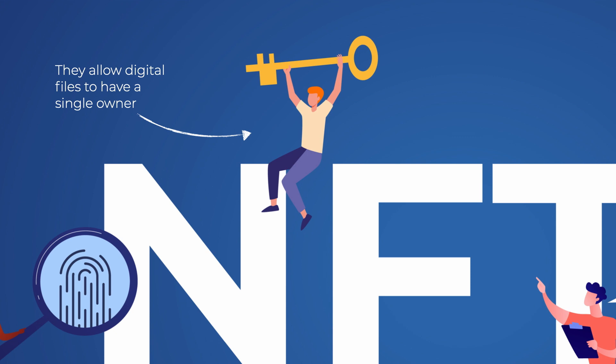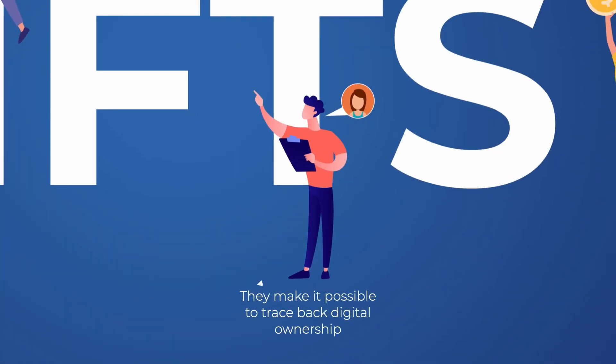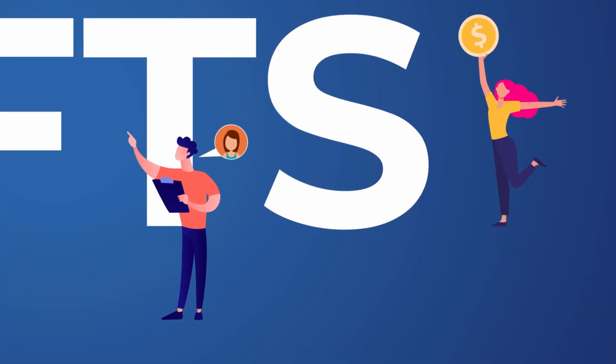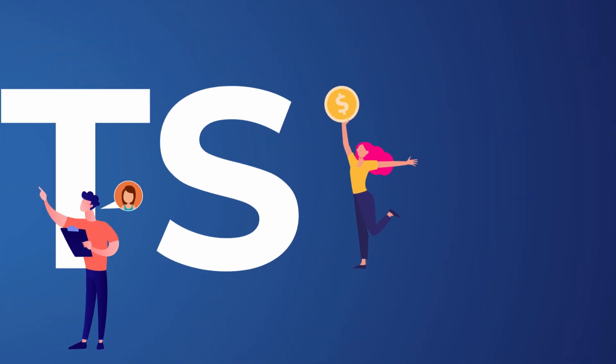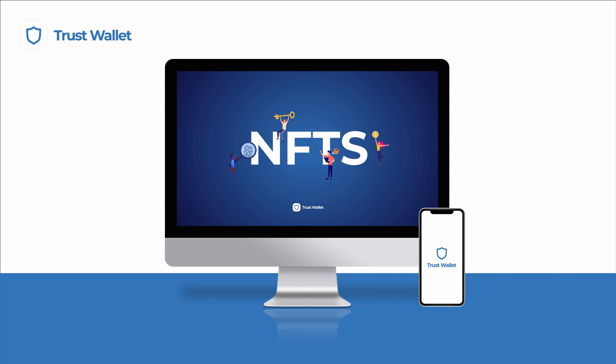Moreover, they also allow digital files to have a single owner. Among its benefits, the possibility of tracing back digital ownership ranks high in an increasingly digital world. For creators, this also means that you will be paid almost instantaneously when your licensed work is used. Smart contracts maintain digital rights and protect intellectual property, while providing a more transparent marketplace with clearly defined obligations from both parties involved in a transaction. Be it collecting, trading or creating a new one from scratch, NFTs represent an exciting opportunity within blockchains and you can manage your own collectibles within the Trust Wallet app.